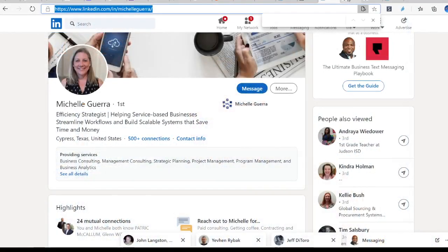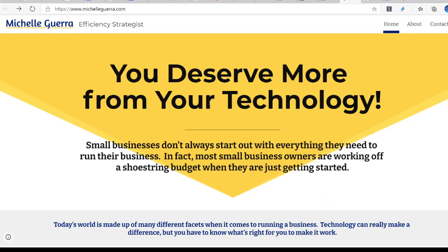What does having an efficiency strategist really mean? Well, it can mean many things to many different businesses. Essentially, you may have a different onboarding process that needs to be created. You may be looking for different apps or services to accomplish particular goals. So there's a wide range of opportunities that you can use Michelle Guerra's services for. If you want to hear more about her products and services, or even just check out her business, visit michelleguerra.com, where you'll be able to schedule a one-on-one appointment with Michelle.